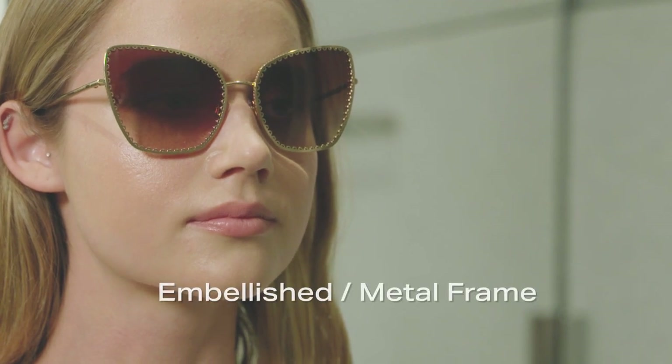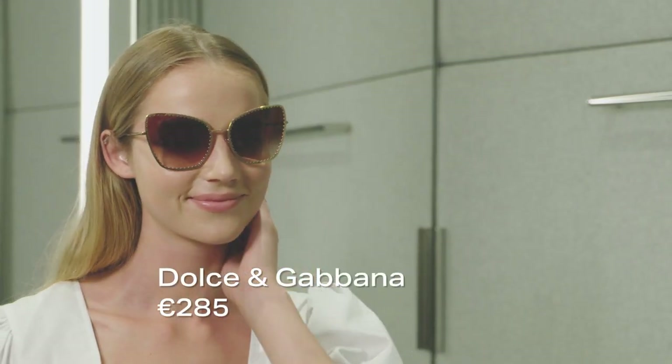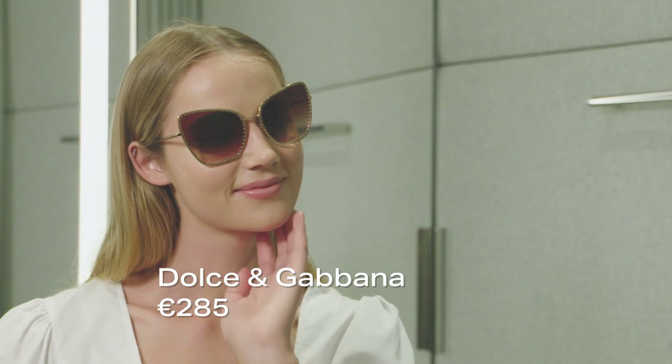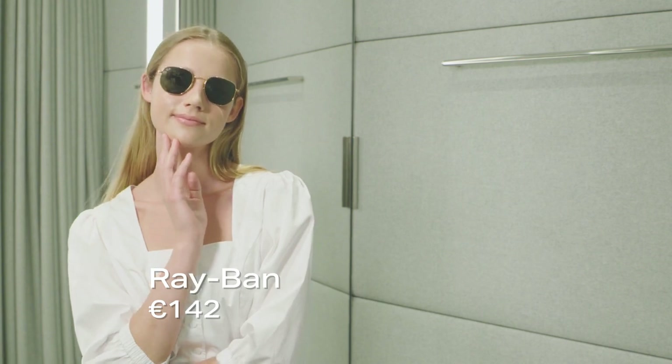Jewels and embellishments — frames encrusted with gold and pearl detail — are key this year. A gorgeous alternative to jewellery, these will add a wow finish to any look. If you don't want to go too OTT, a metallic frame is a chic alternative.